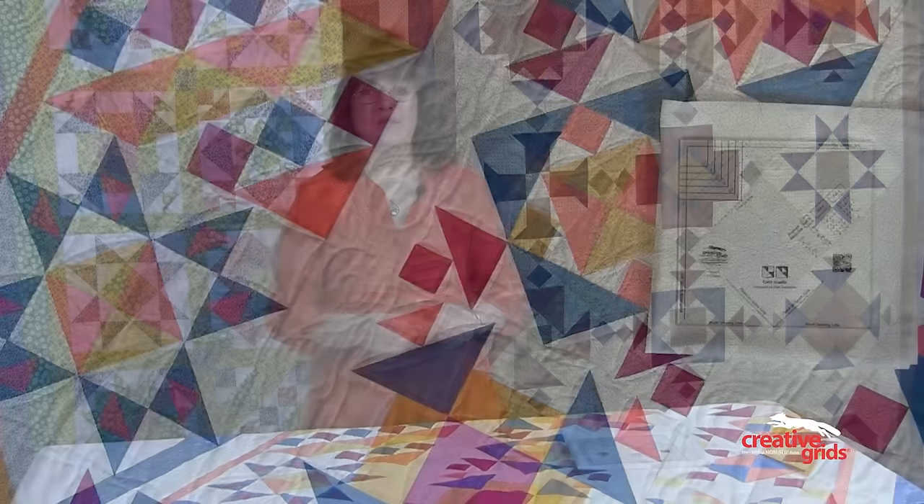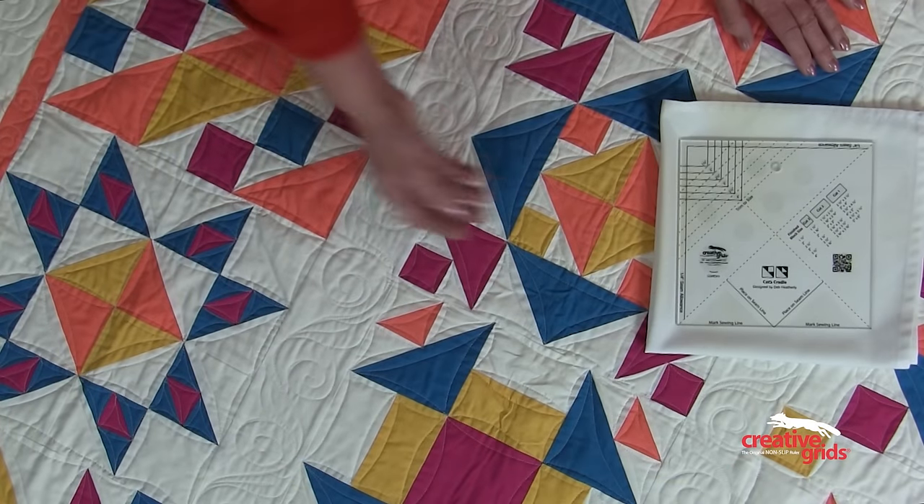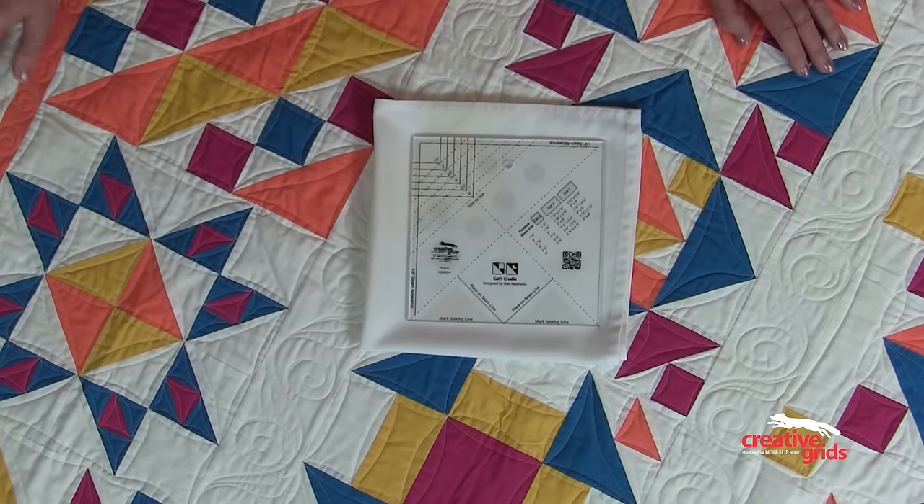I hope you'll enjoy this block of the month, and I hope that you'll send me pictures of what you're doing with it in your shop. Order your Creative Grids Cat's Cradle tool and your block of the month patterns from Checker Distributors. Until next time, happy stitching.